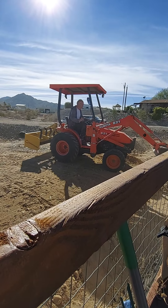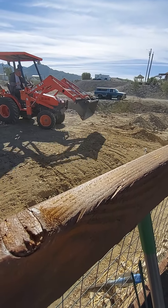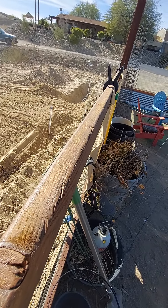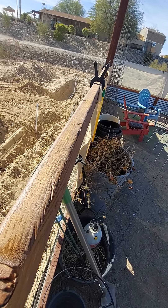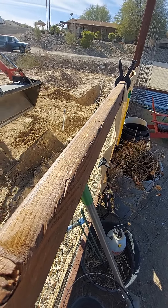He's out of the tractor, moving dirt to cover up the drip system that he put in for me, all around the back of the garden and off to the back side.